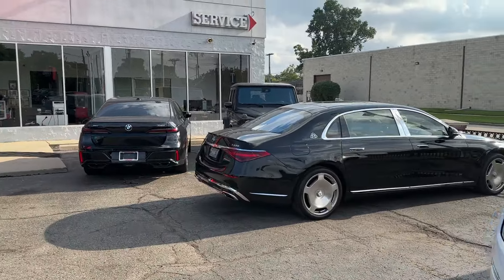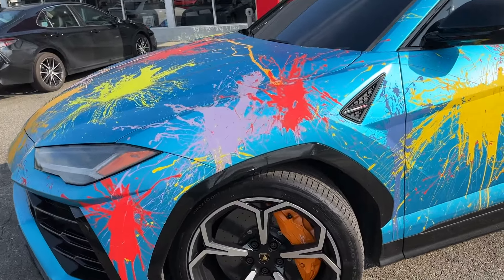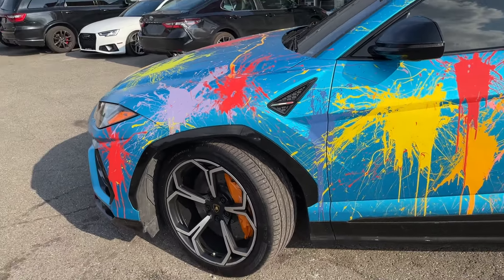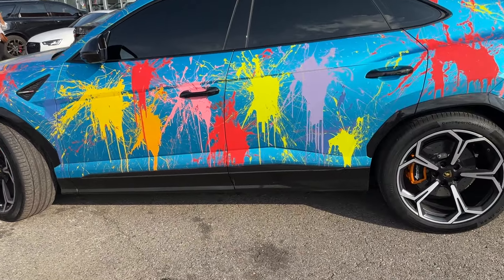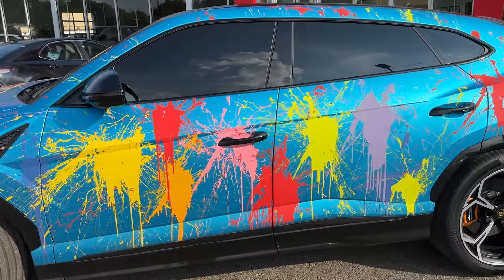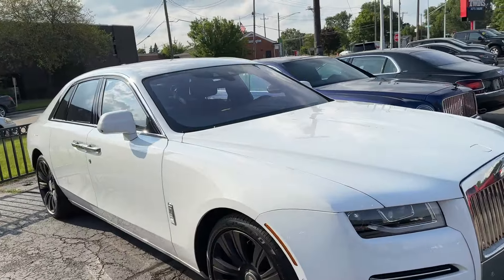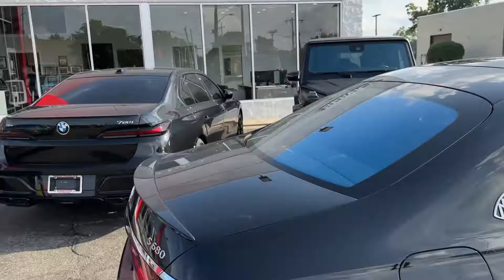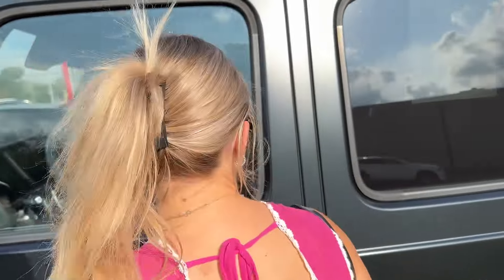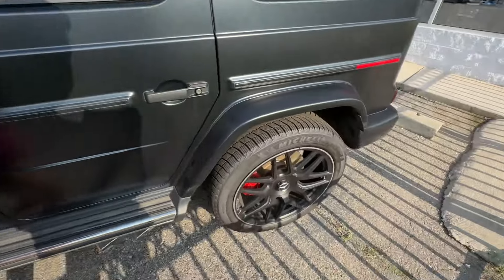They've got a big seven series, satin black G-Wagon — pretty impressive stuff, a few Mercedes. They took this Urus out on Woodward the other night and they got followed — that's how much attention they were getting. They basically had to call the cops to stop people from following them, so it's quite the loud car. Not for you if you want privacy. They said they had some cool stuff in mind — big Phantom, the Urus, Maybach, seven series. How does it compare to the competitor, the G-Wagon? What do you like better?